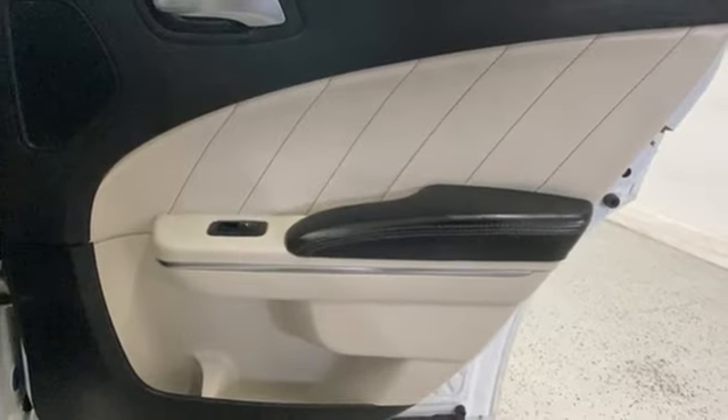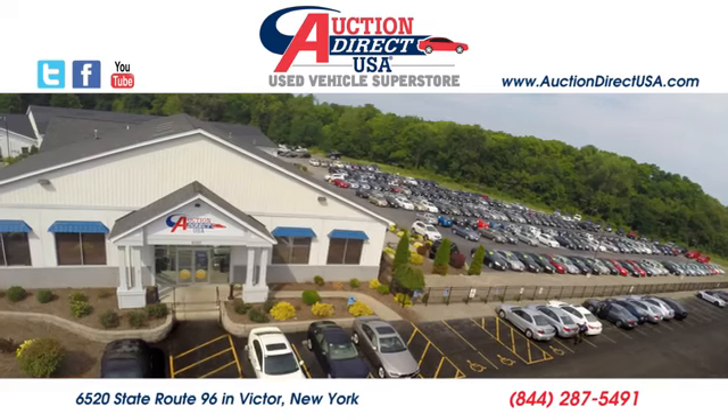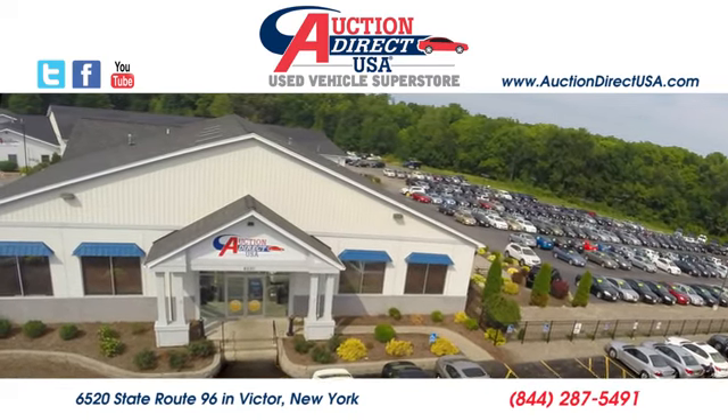And automatic transmission. Every Dodge delivers a signature thrill. There's even more to see in person — take it for a test drive today. Visit us today. We're conveniently located at 6520 State Route 96 in Victor, New York.